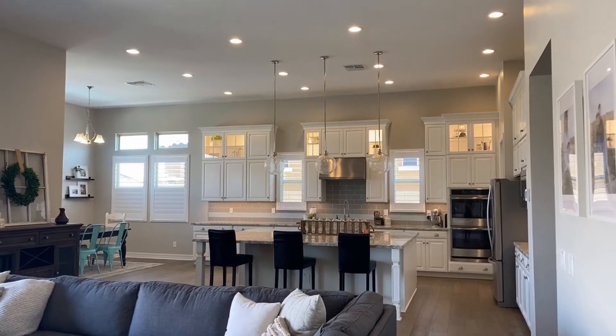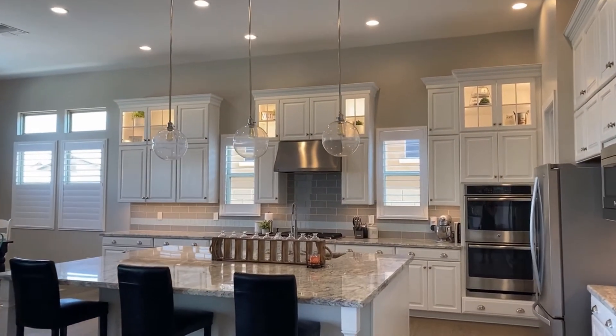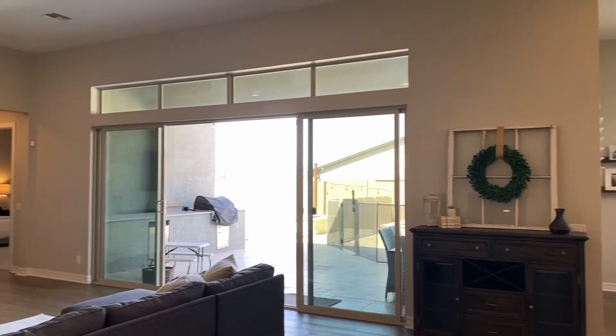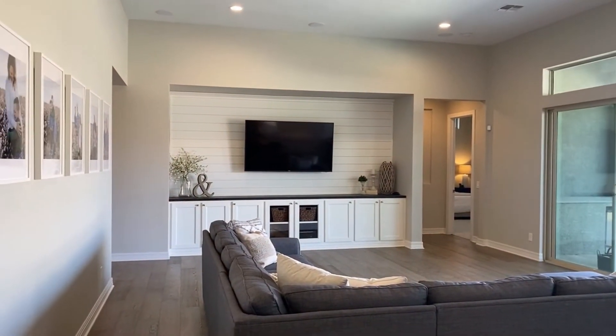The kitchen is one of my favorite parts. It is so gorgeous with how open it is, as well as the updates and the finishes that they've added in this home. There's a 16-foot sliding glass door that takes you out back to this resort-like backyard.